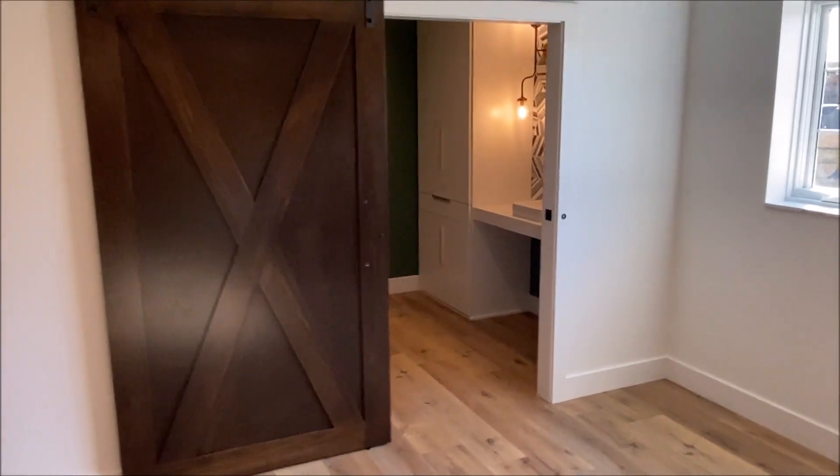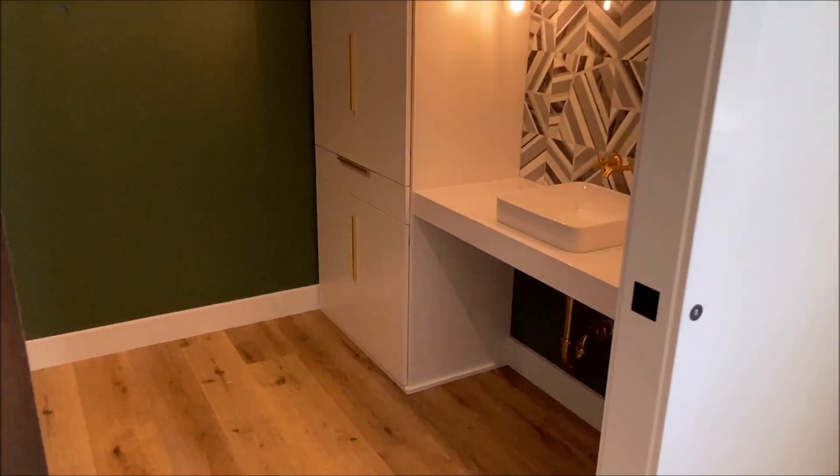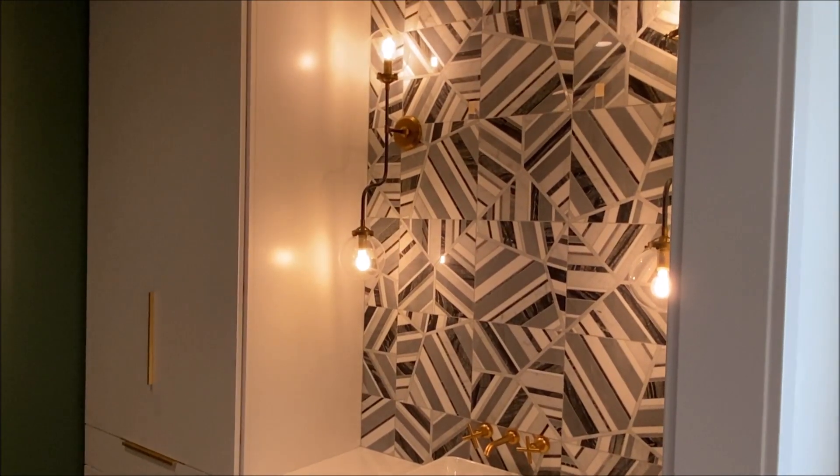Can't forget about the bathroom. The cabinets in the bathroom are painted white, the same construction. There'll be a mirror hanging here on the wall — it's not installed just yet.